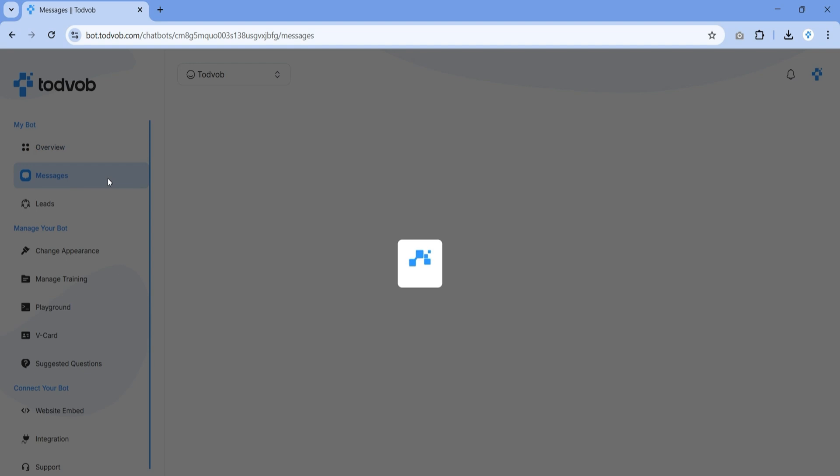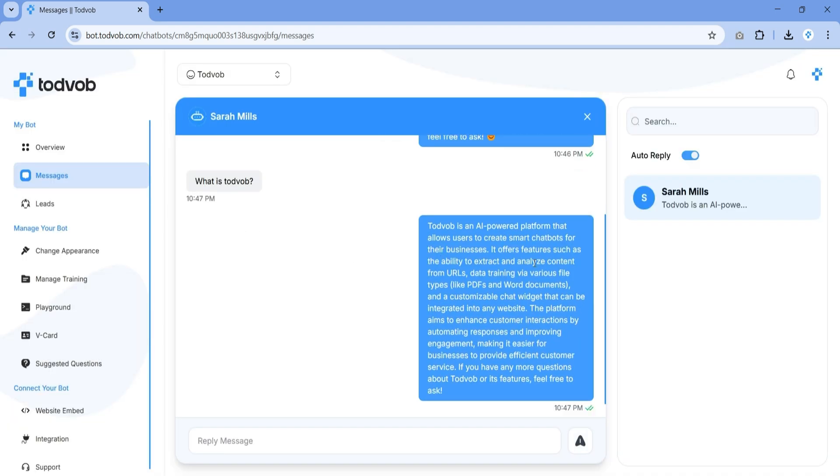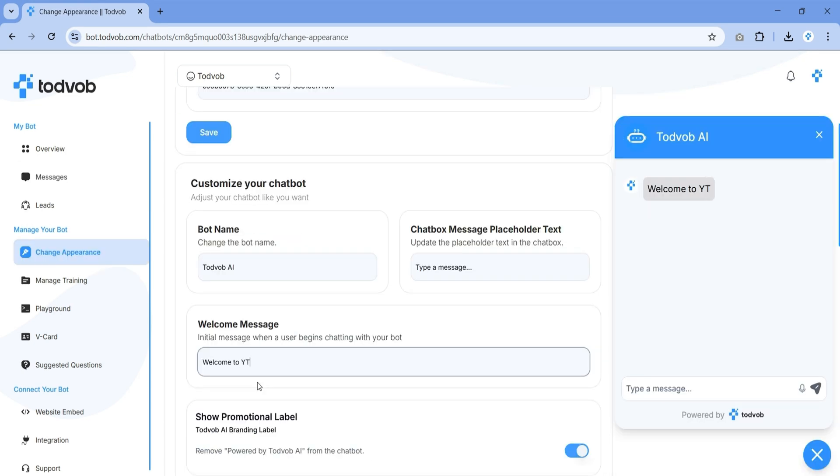From ToddVob's Smart Inbox, you can manage every customer message and let the bot reply automatically, or loop in a team member to handle sensitive matters. You can customize your bot's colors, name, and style to match your brand, then adjust when and how your bot responds, so it always feels natural.